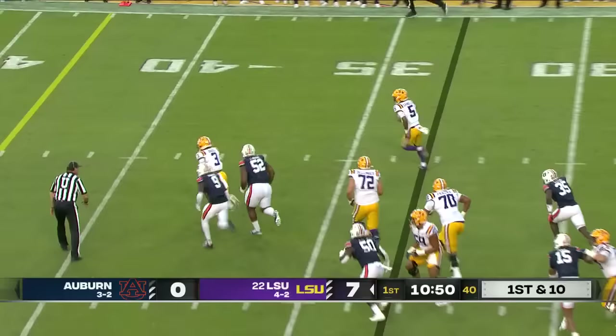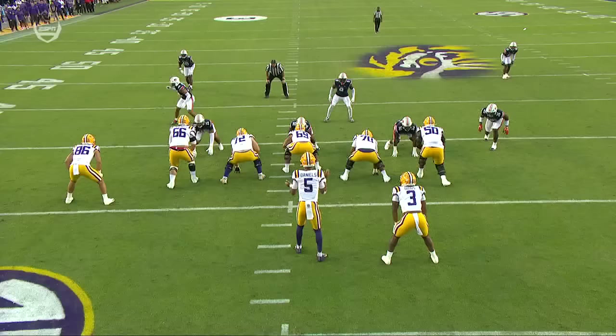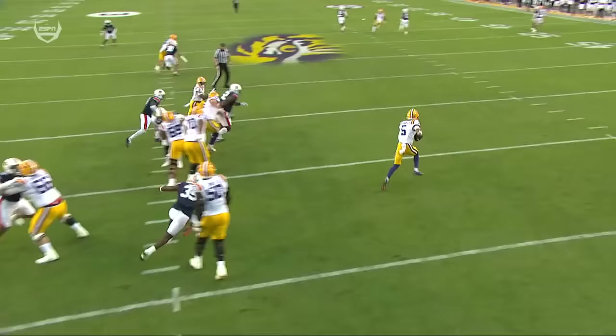Daniels — this is where he's so dangerous, where it's effortless. All of a sudden you blink and he's downfield for a chunk play. He goes inside, he comes outside, and that's just too easy for Jayden Daniels. He feels that — that's the sixth sense. He's not even trying to get through a progression. As soon as he sees green grass and you're playing man coverage with your backs turned to him, it's over.